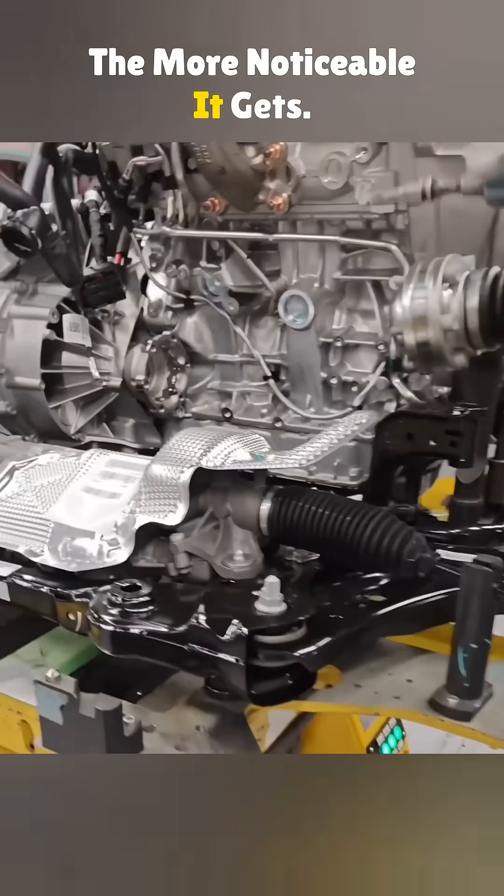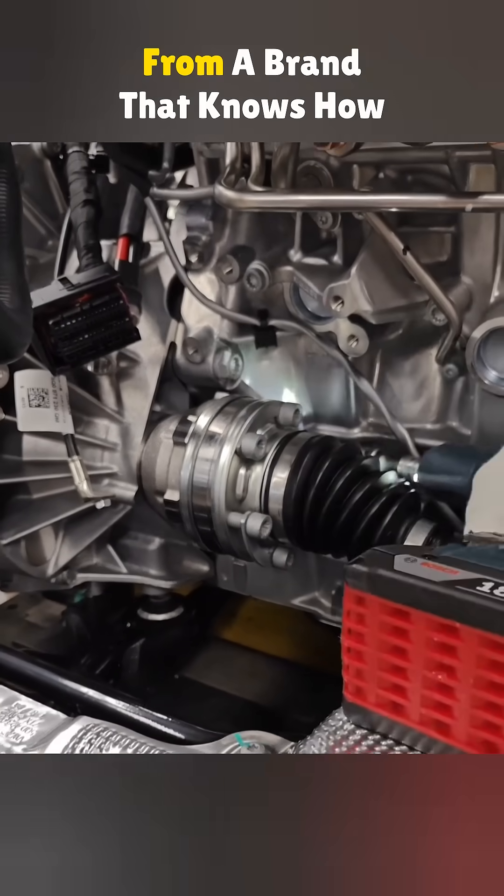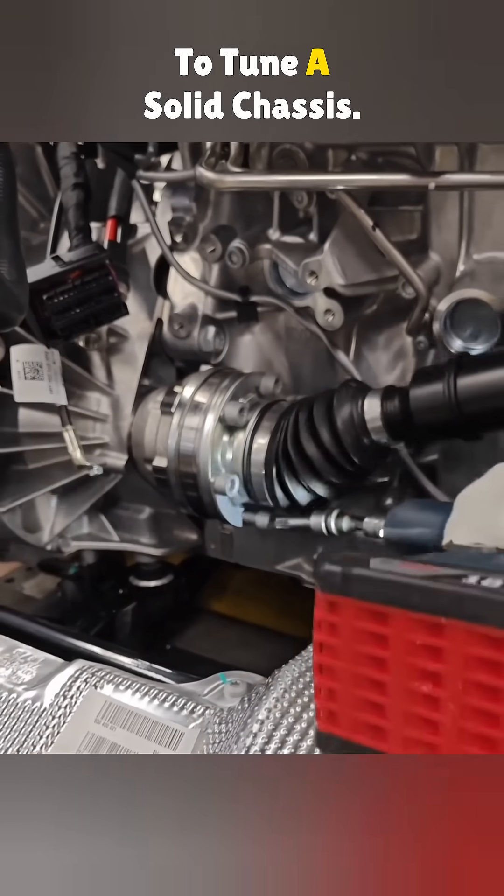The more power the car has, the more noticeable it gets. Every car maker tackles this problem differently, so it's smart to buy from a brand that knows how to tune a solid chassis.